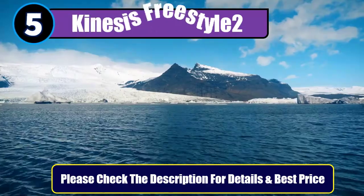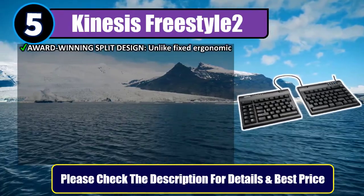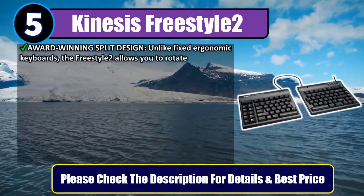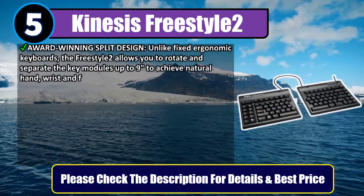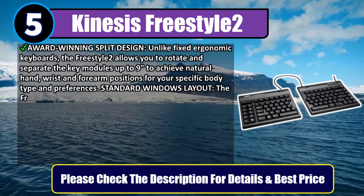Number five: Kinesis Freestyle 2. Award-winning split design — unlike fixed ergonomic keyboards, the Freestyle 2 allows you to rotate and separate the key modules up to nine inches to achieve natural hand, wrist, and forearm positions for your specific body type and preferences.